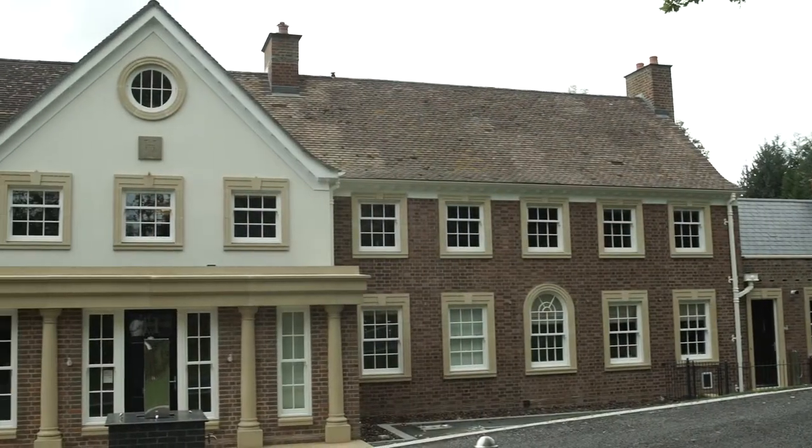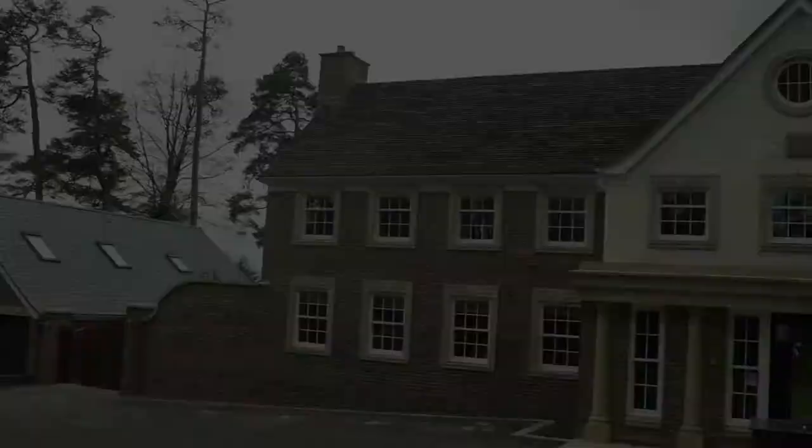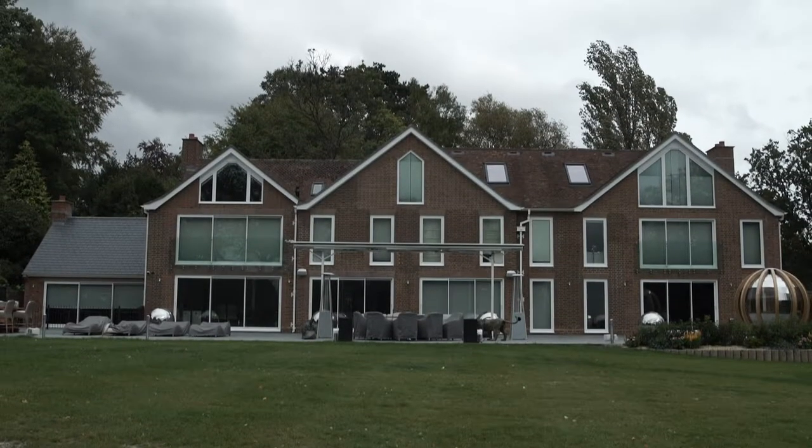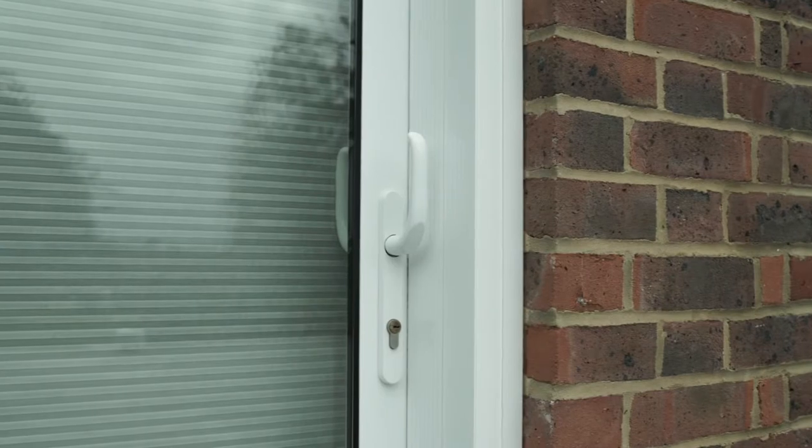This beautiful property near Tunbridge Wells has undergone a complete renovation inside and outside. For our part, we installed sliding sash windows to the front elevation and aluminium windows and doors to the rear elevation. This included Visor Guide Plus slimline sliding doors, aluminium tilt and turn windows, and Visor Fold bifolding doors.